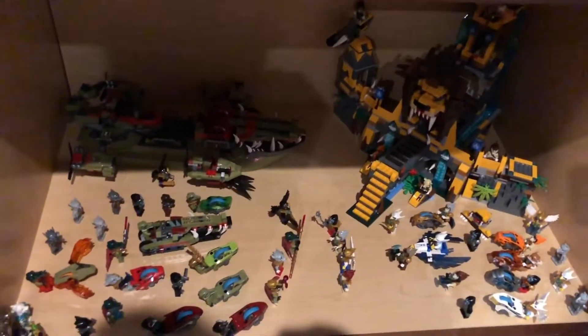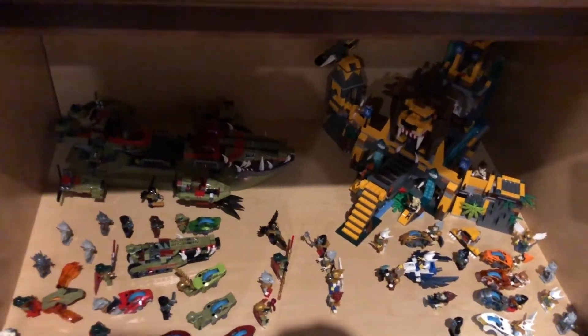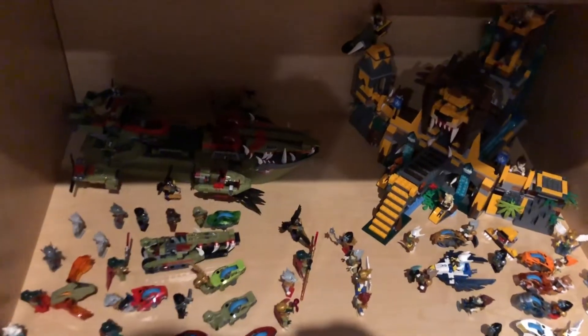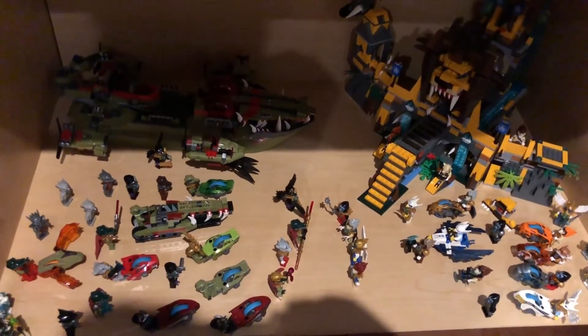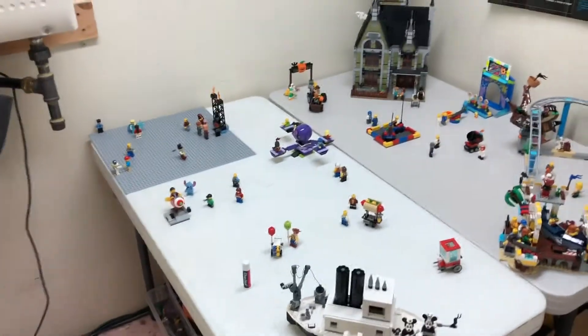Under here we have Chima, which is very awesome. I think I'm almost done collecting Chima - I may or may not have gotten one Chima set for Christmas. You should totally watch the haul video when it comes out, it's going to be amazing. I might get a couple more sets but I'm kind of done with Chima - they're just such expensive sets nowadays and I kind of just keep collecting it for the fun of it, but I'm not really into it anymore.